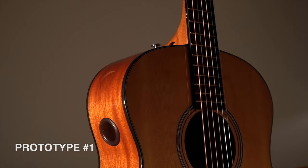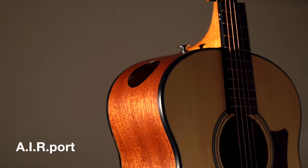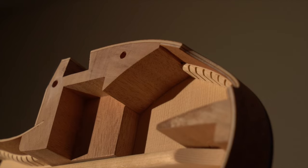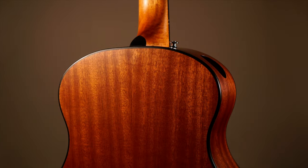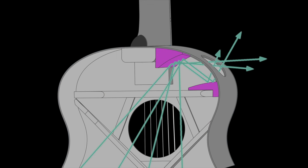While side sound ports are not new, our reimagined version takes sound projection to an entirely new level. Through intensive research and development, we designed a unique internal structure with specifically designed wooden panels that function like acoustic reflectors in concert halls. These panels efficiently direct the sound waves towards a precisely positioned sound hole,